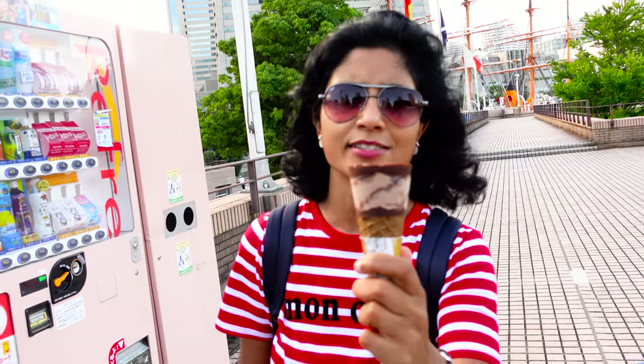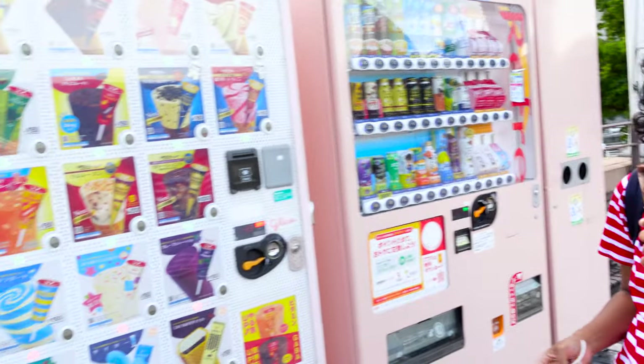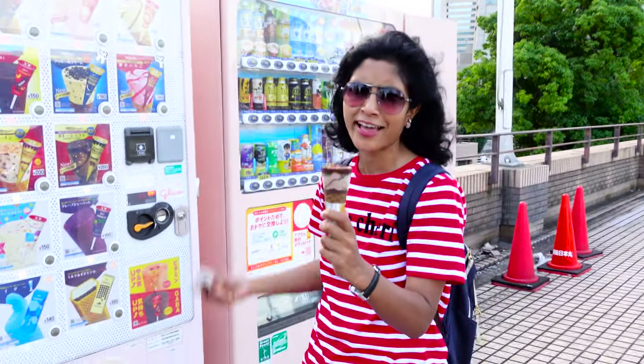Here is my ice cream! If you are visiting any place, these vending machines are really helpful. You can grab anything — any juice, any cold coffee, even ice creams — and you can enjoy anywhere.